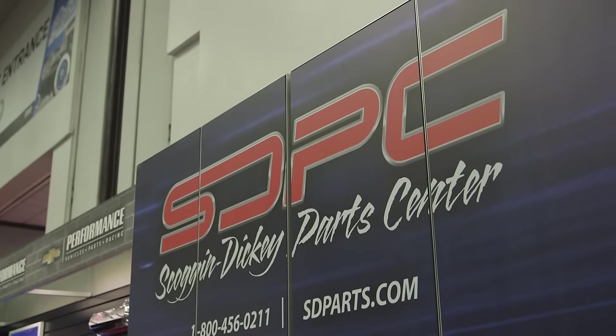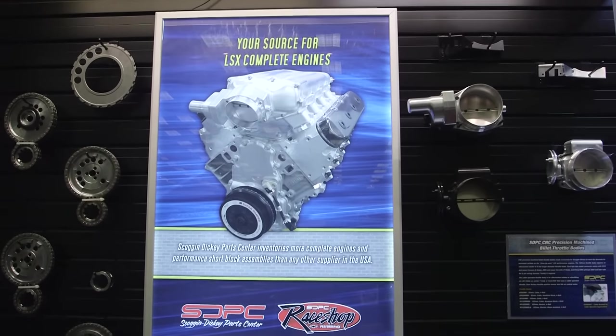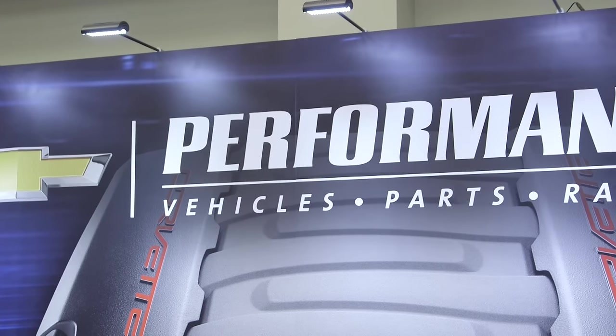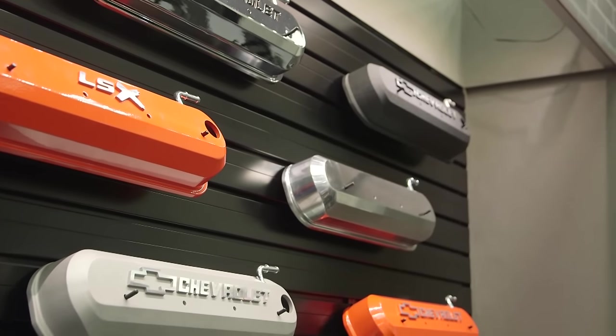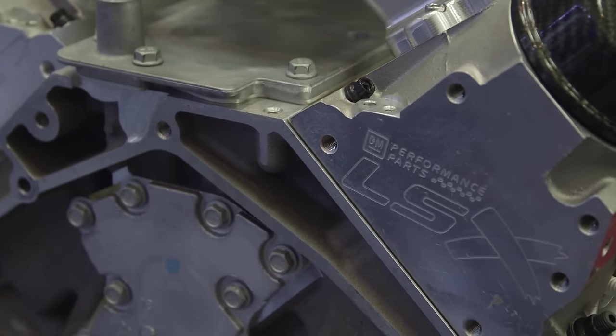Obviously they're racers, into going fast, so you guys got into the performance parts business and you have a lot to offer. We're one-stop shopping from Chevrolet performance parts to aftermarket parts. We warehouse about a $10 million daily inventory. We buy in such large volumes that we get very good pricing, and we just pass that on to the customer.